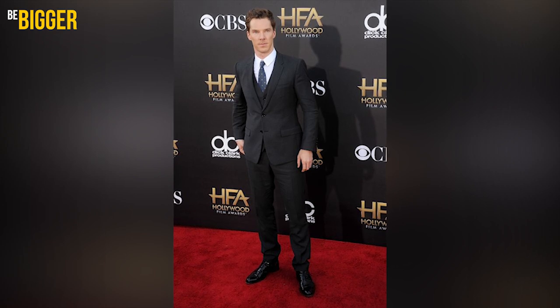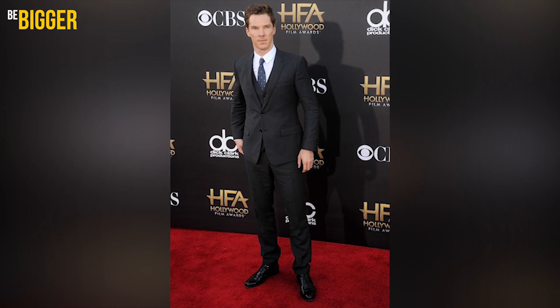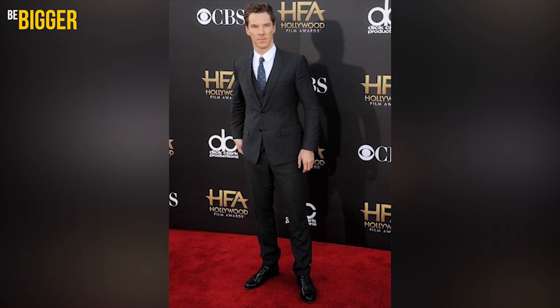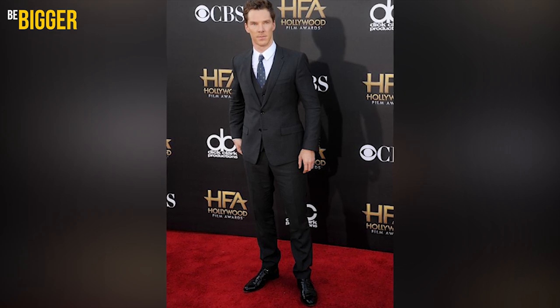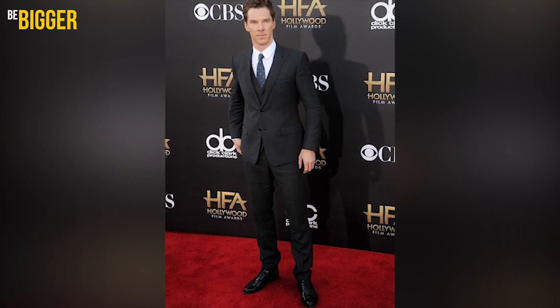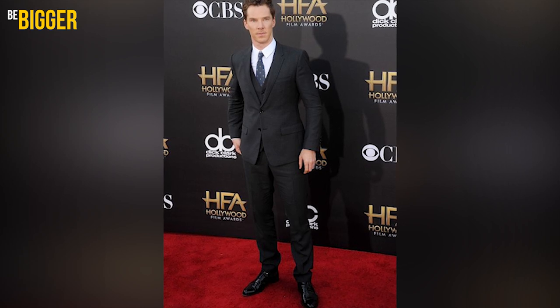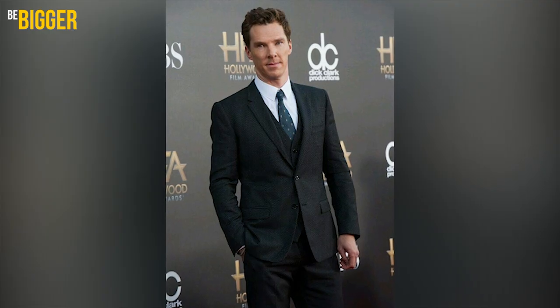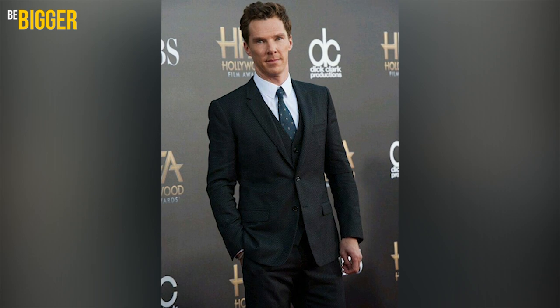For this look, Benedict wore a charcoal black three-piece suit. The lower jacket's button is undone, following all the gentleman's rules. The suit's fabric has a large and sharp texture. Benedict has chosen a maroon-blue tie with a pattern for this outfit, and shoes are a shiny leather pair. This look isn't a bad option, but it'd be better with fewer wrinkles on the trousers.